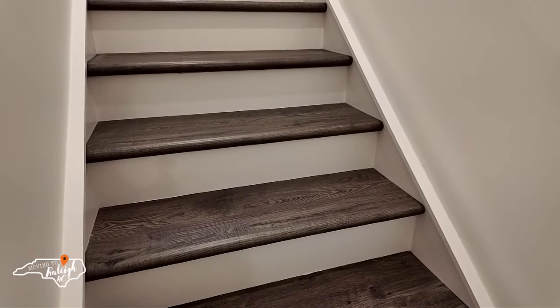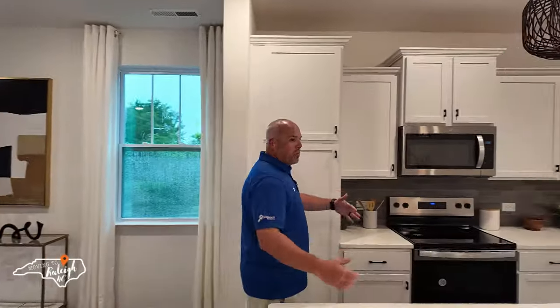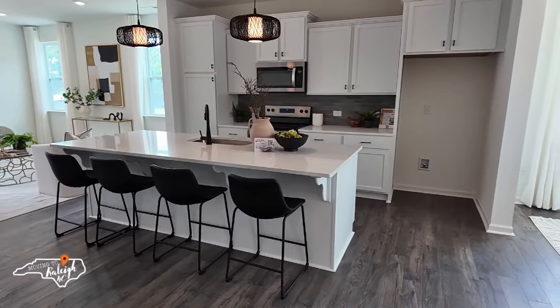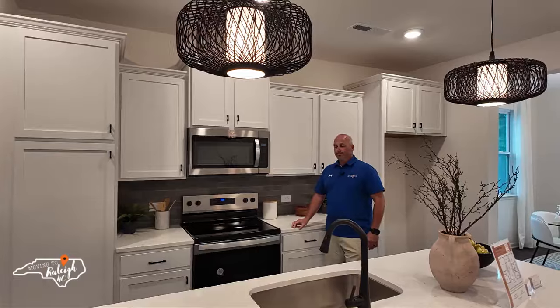Now we're coming up to the second level, which is where the living room, kitchen, and dining are. Coming up, you'll notice LVP steps — always a must-have. Carpet on stairs wears out really fast. The floor plan is wide open, with an extremely large centerpiece island with bar seating. The kitchen has quartz countertops and backsplash — just top notch. Appliances here are electric, not gas.